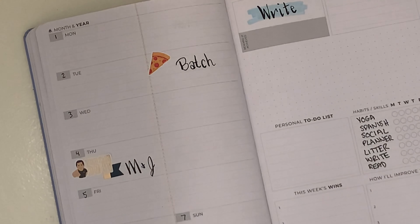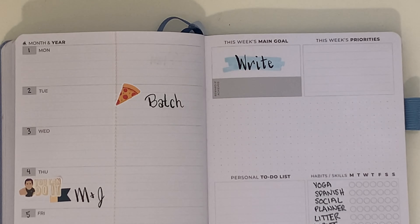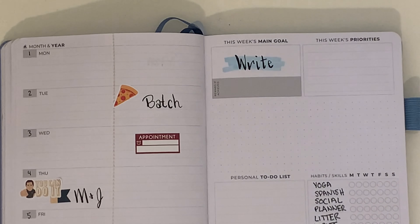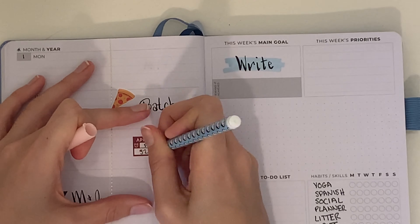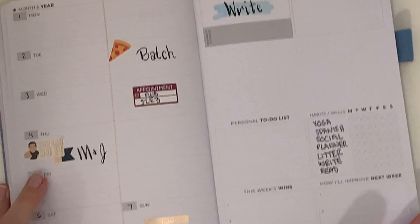On Thursday morning I was going to be nannying, so I put down a little page flag and a 'you can do it' sticker to mark that down. Wednesday is our regular recording day for our podcast, so I put down our appointment sticker for that.